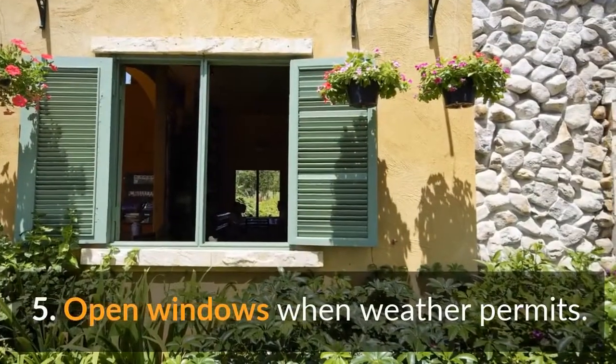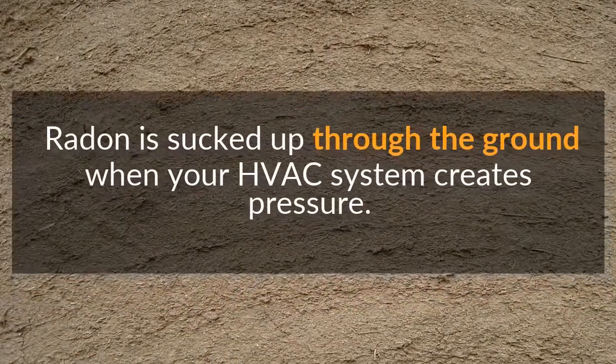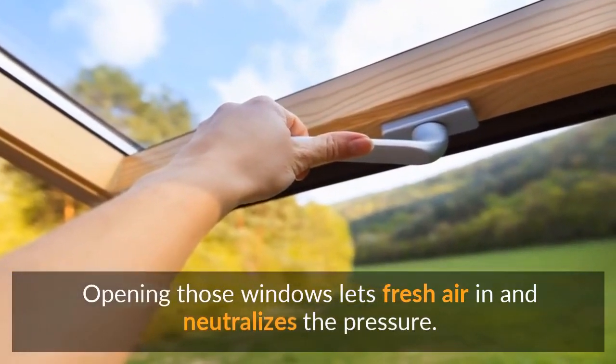And fifth, open windows when weather permits. Radon is sucked up through the ground when your HVAC system creates pressure. Opening those windows lets fresh air in and neutralizes the pressure.